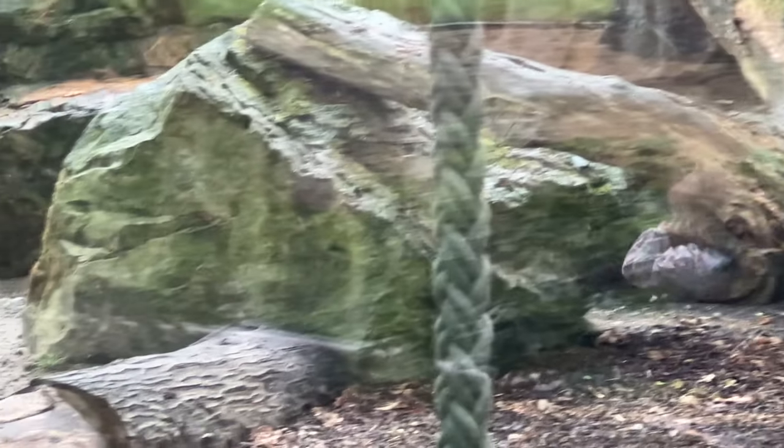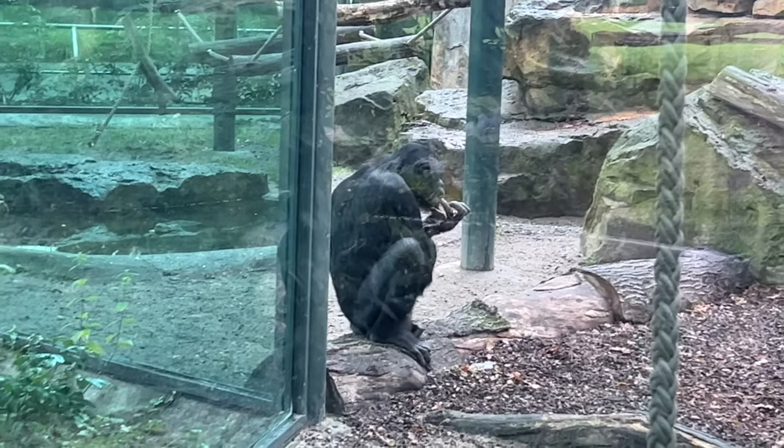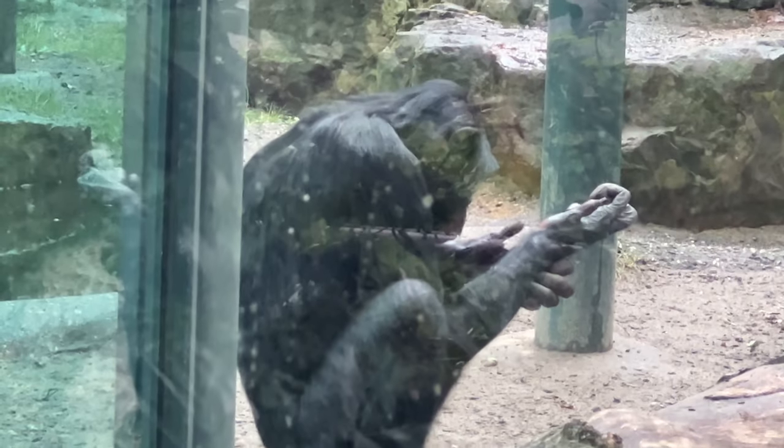I've never seen a bonobo - they're from the Congo, it's quite a random thing, only found in the Congo. It's got a massive hand with legitimately weird fingers - massive hands, they're so muscly, like little weird humans with muscly arms.